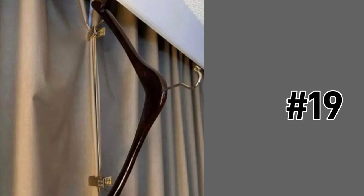Another free hack: if your hotel curtains won't completely close, use this trick — hangers to the rescue! Grab one from the closet and use the clips to keep the curtains completely closed.